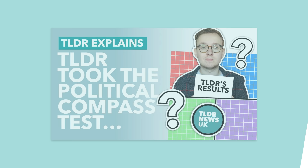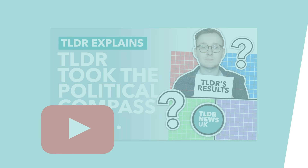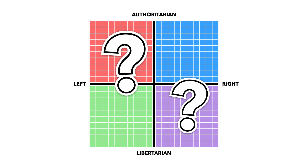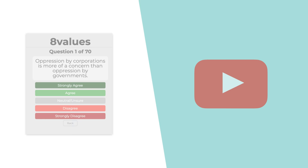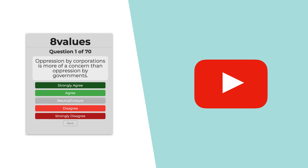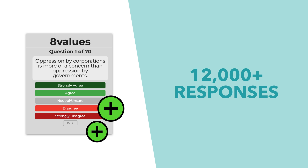Hello and welcome to another TLDR UK video. A while ago we made a video examining the political compass, explaining how it worked and where the TLDR audience and team landed on the compass. At the time we were fairly critical of it, mainly due to the questions it asked and its apparent bias, but at the end of the video we asked you to take a look at the 8 values survey, which many say was an improvement of the political compass test.